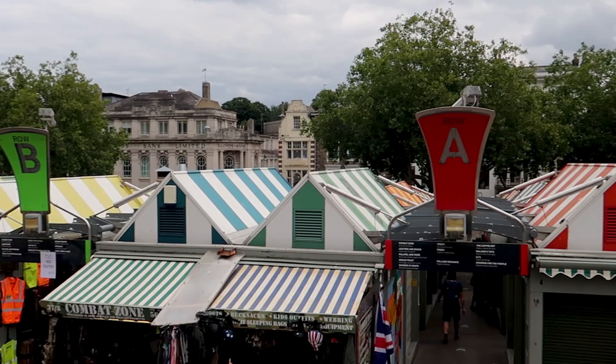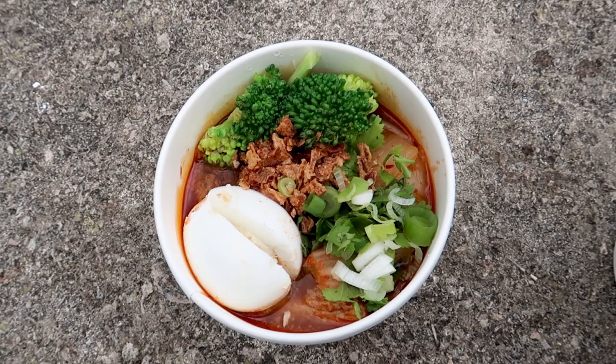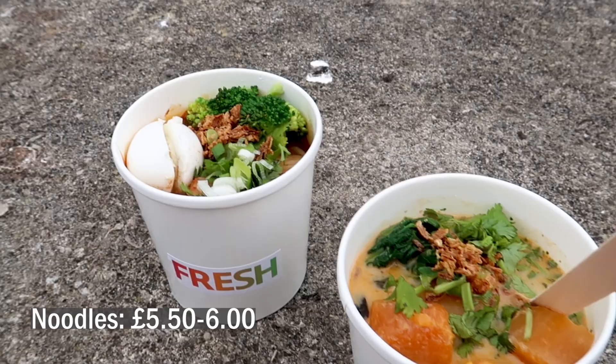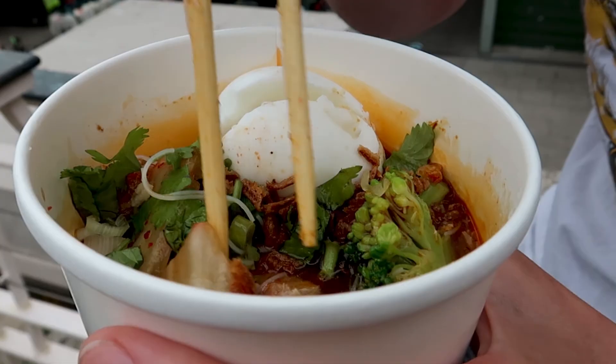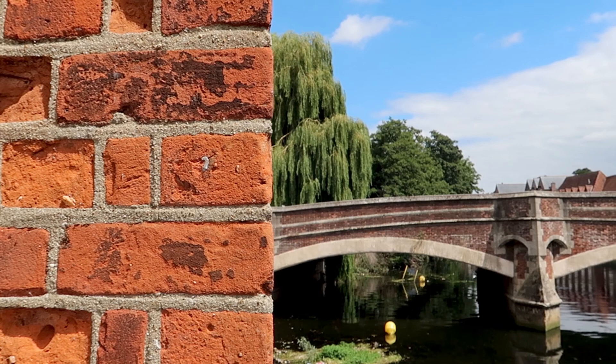There was so much we wanted to try that we ended up getting both bao buns and dumplings from Bun Barks, and pork kimchi ramen and butternut squash coconut noodles from Fresh. The kimchi and pork were really good, and the curry broth was so delicious. Having essentially eaten two lunches each, we decided to burn it off by doing the riverside walk, which takes you around Norwich city centre and passes a couple of interesting sites.